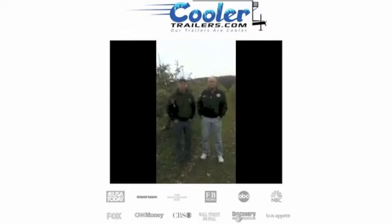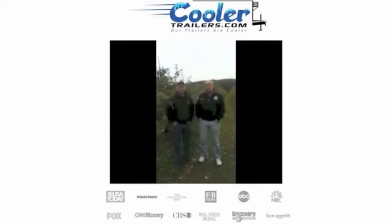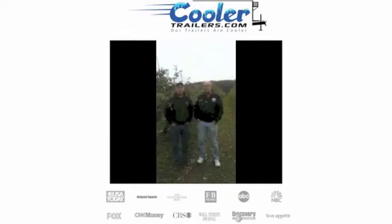Mike has been one of our newest customers. He's used our cooler trailers for everything from keeping his produce cold to his cider fresh and cold, so when it goes to the customer it's optimal everything — temperature and taste.